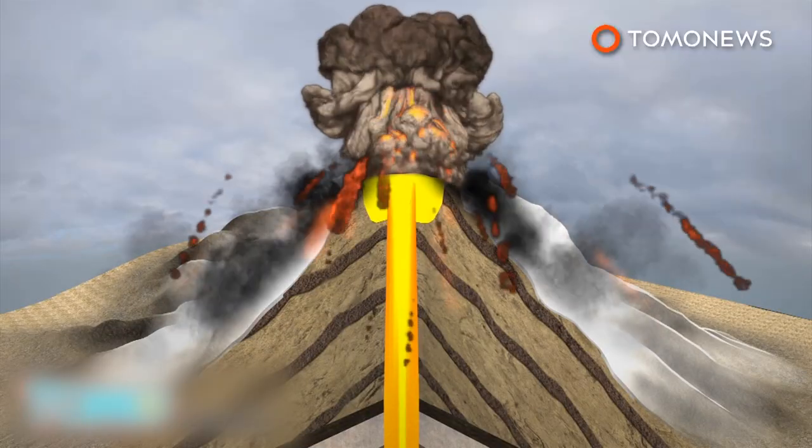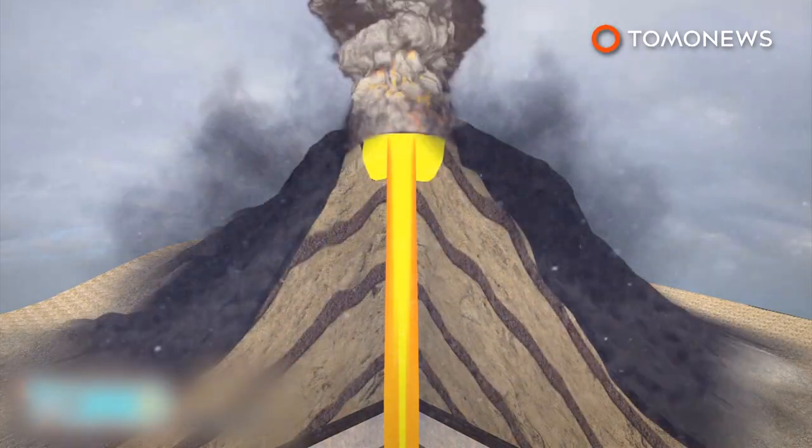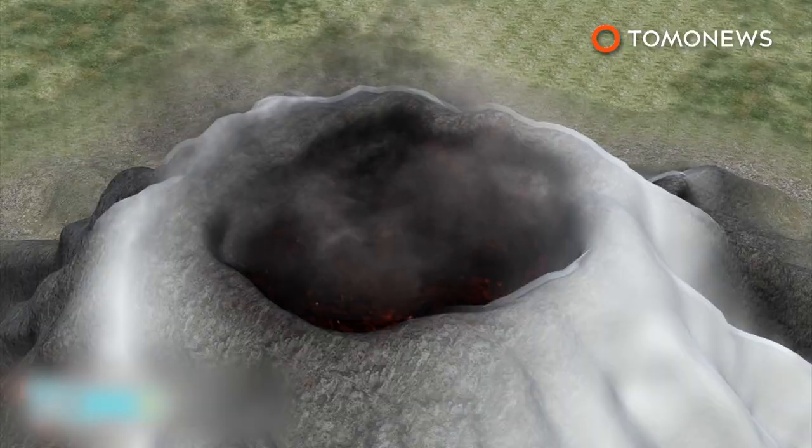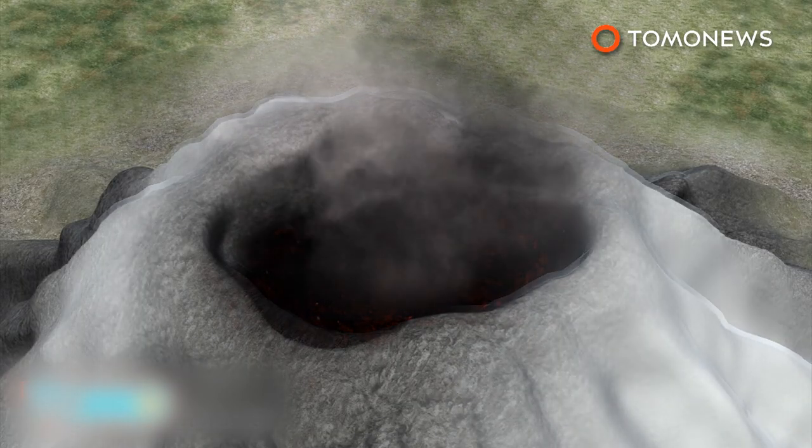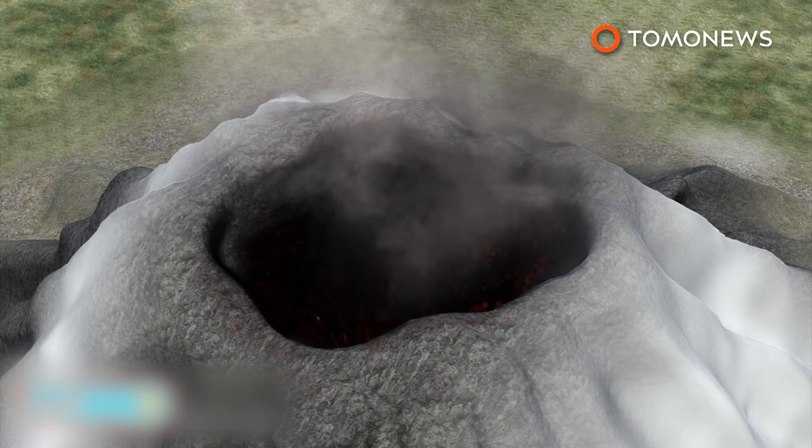A stratovolcano, Villarica was formed by many layers of hardened lava and volcanic ash. Villarica also has a crater at the brim, created when the volcano's magma chamber was emptied after a previous large eruption.